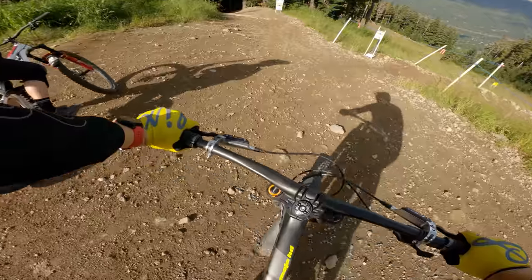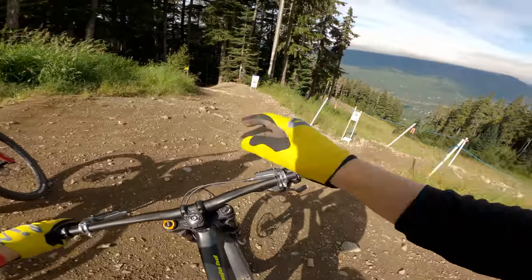Wow, look at the shirt! I'm pumped. It is perfect out here.